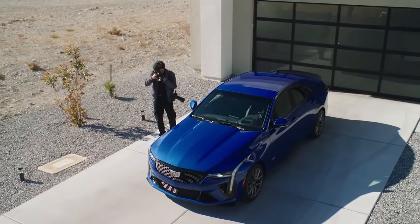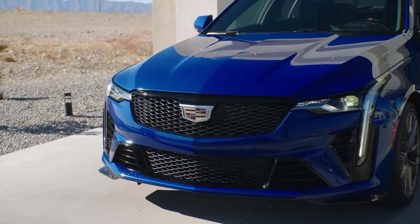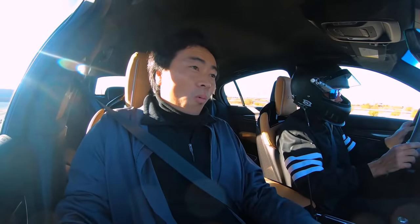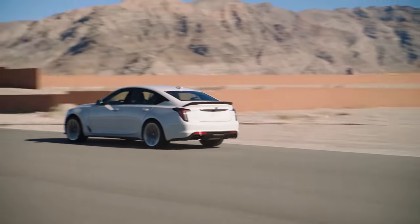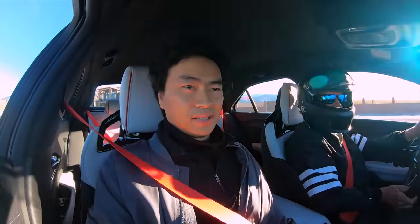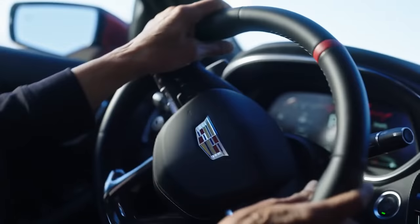You look at it and you know it's something special because front and center, it's a Cadillac. This thing is crazy — surrounded in luxury.